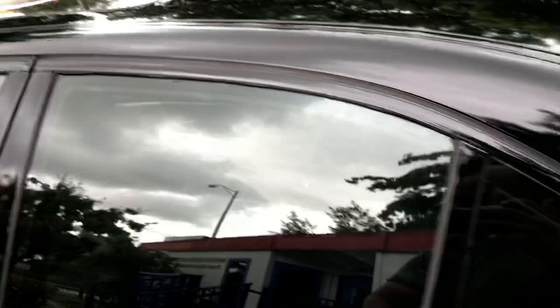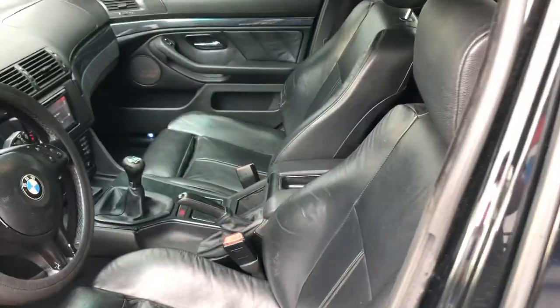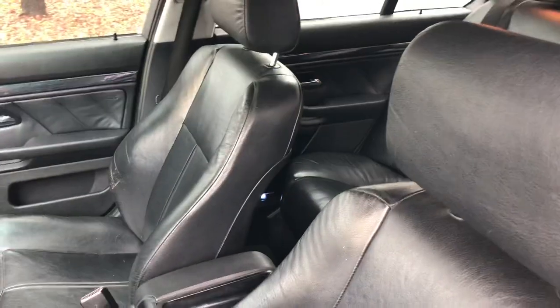Clean interior, nothing out of place. It's a highly maintained vehicle.